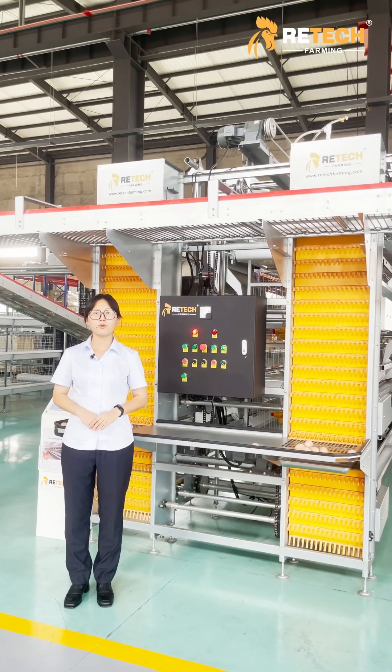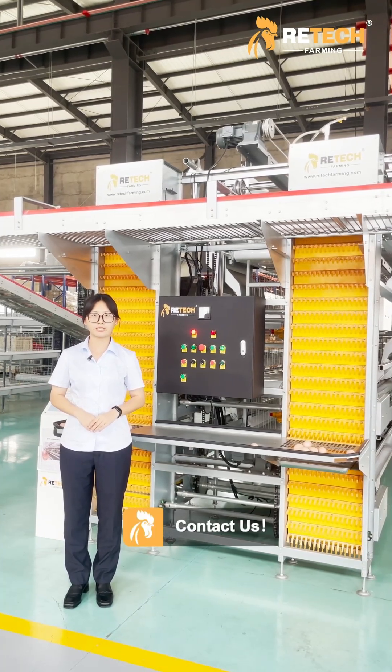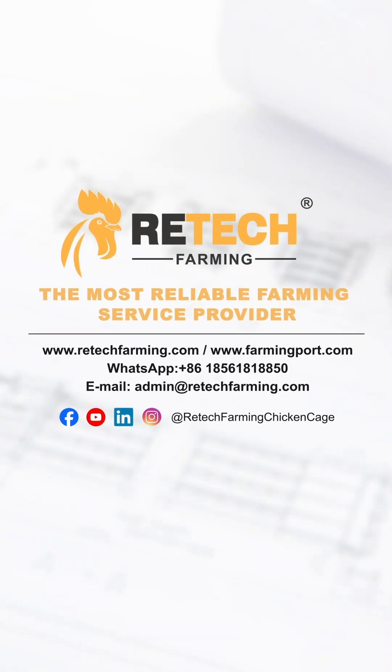If you want to know more details, please contact us anytime. Retech Farming — the most reliable farming service provider.